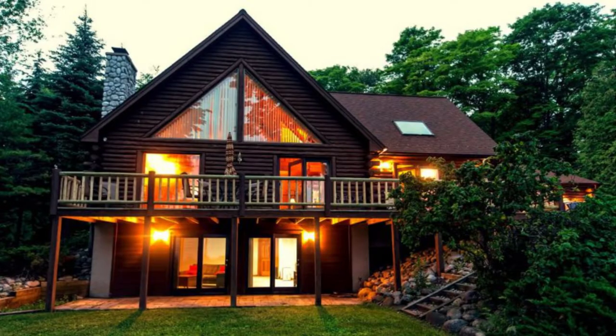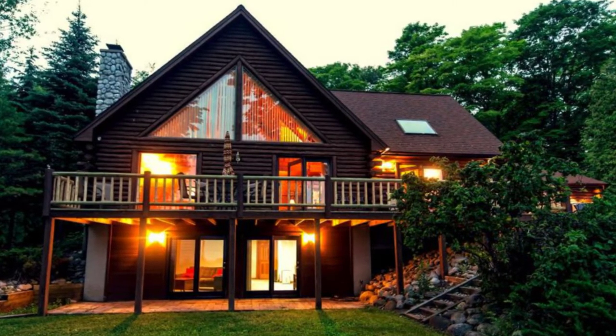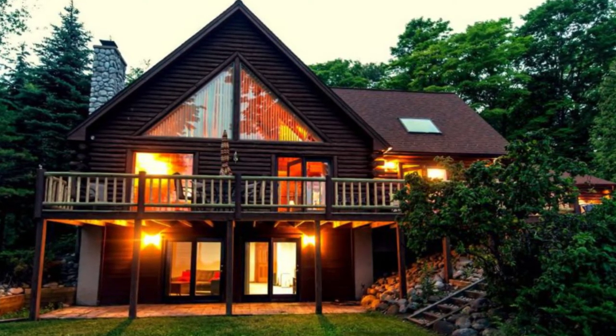Hello there and welcome back to another episode of Hugo House. Today we're going to talk about this beautiful log cabin on the bay in Michigan. You'll want to take a look inside this stunning log cabin located on Suttons Bay, Michigan, United States.